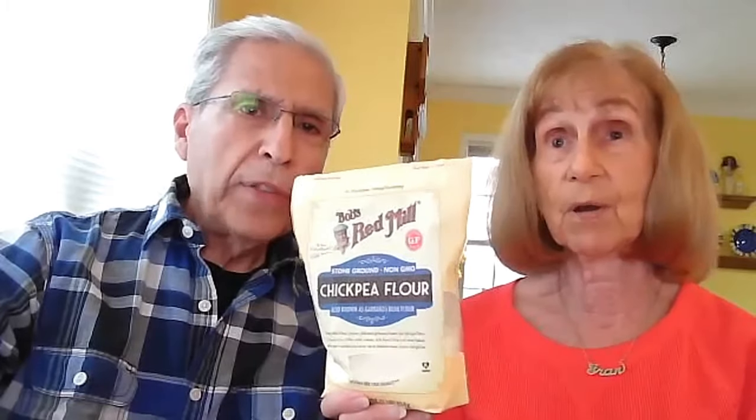There's also Israeli couscous, which is a bigger grain than regular couscous, and whole wheat flour which we use a lot in baking. Then there's chickpea flour — a neat flour because you can make an omelet with it, wonderful for brunch with onions, green peppers, and mushrooms. We also use a lot of brown rice; we're fortunate to have a co-op in our town where we can buy it in bulk.